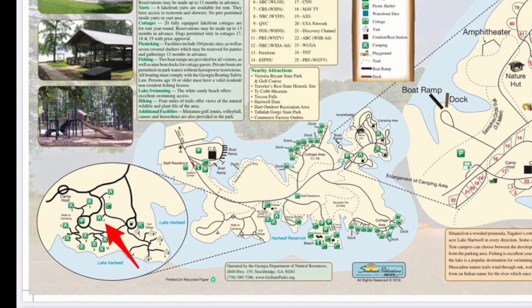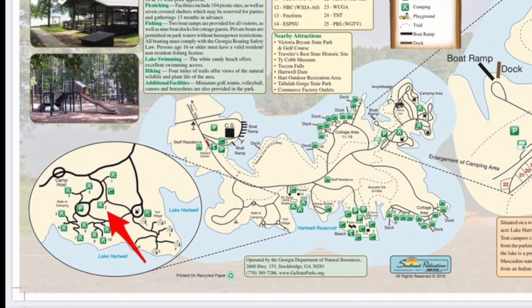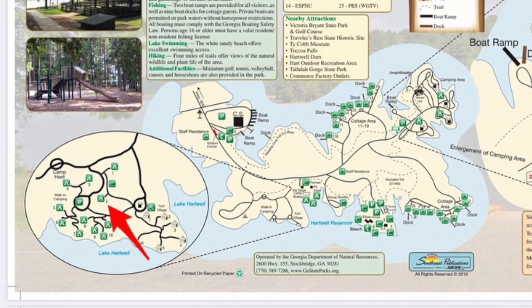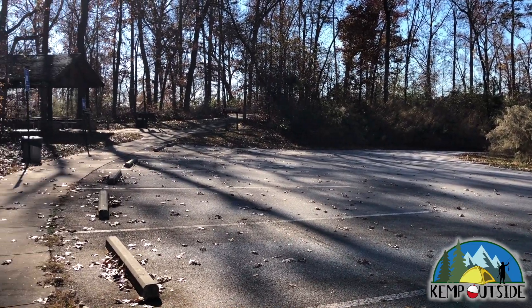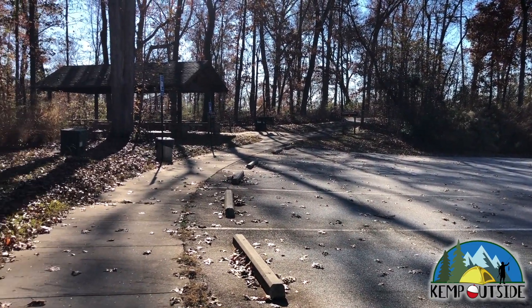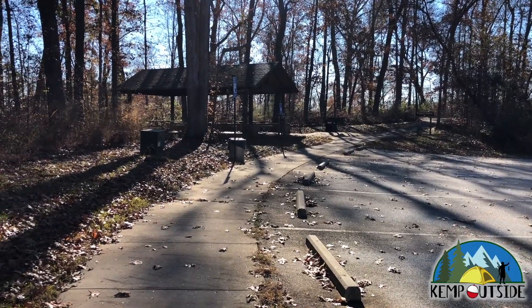It is not a very far walk from the parking area. We'll start off with a look at the parking area. This parking area serves walk-in campsites one and two, as well as the pavilion available for walk-in campers.